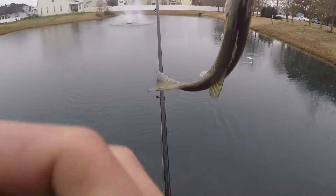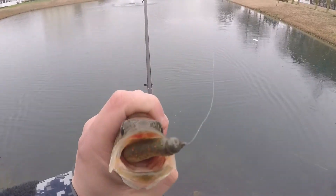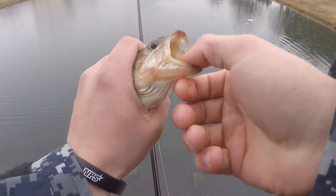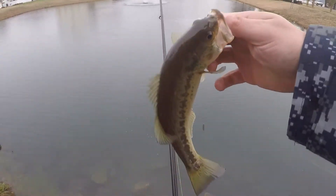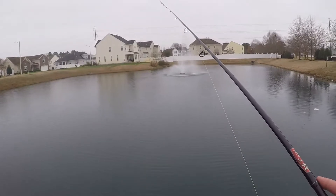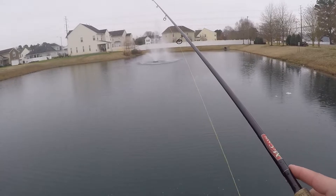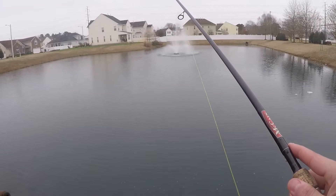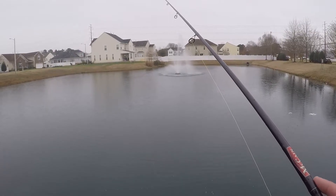Oh my goodness — that is how you want it, right there. Yes! It's not big by any means, but it's a beautiful looking fish — good coloration on it. First fish of 2019, baby! All I'm doing is slack line. I'm letting it sink fully to the bottom, let it sit for a little bit, then bring my rod tip up to 12 o'clock and let it sink back down. I have never had the joy of catching such a small fish in my life.